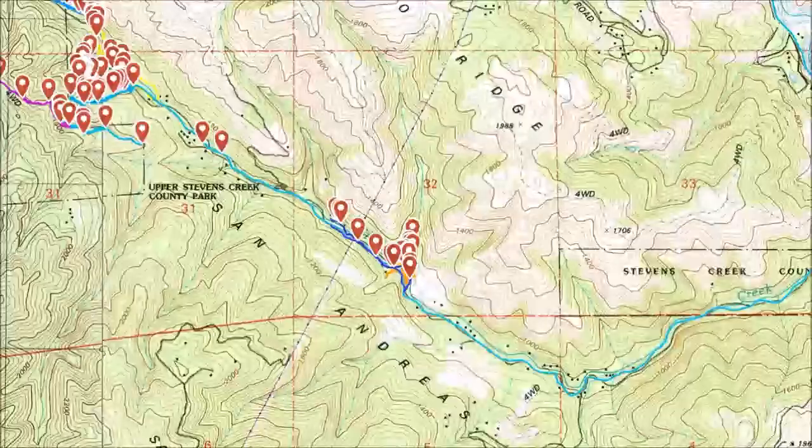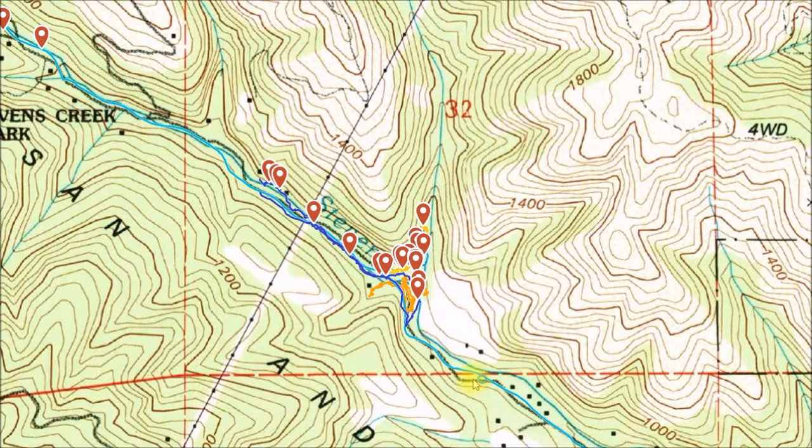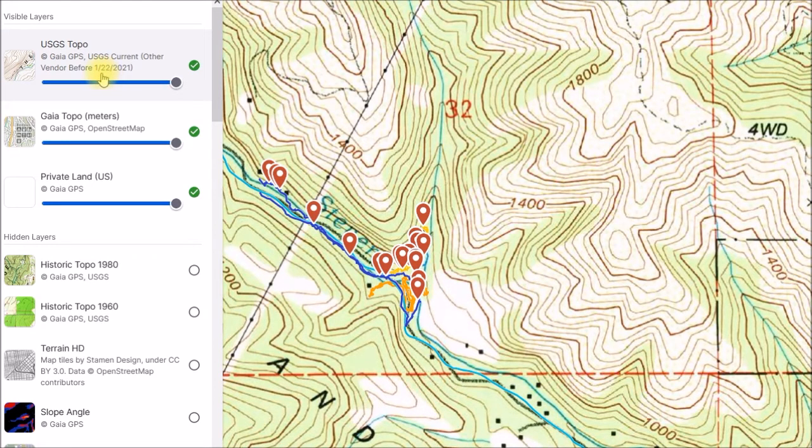Good morning YouTube. In this video I wanted to take a closer look at some of these historic topo maps that I've been using to explore this area. You can see all my tracks here. This is the Gaia GPS web interface and I'm currently using the USGS topo map that they have. I'm not sure what year that map was made — it just says it was made before January 2021, but when?